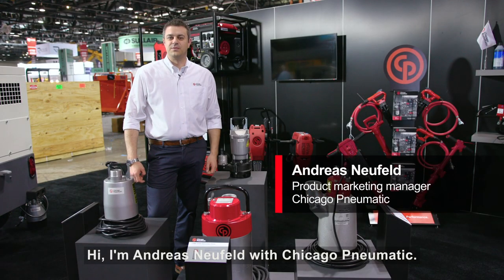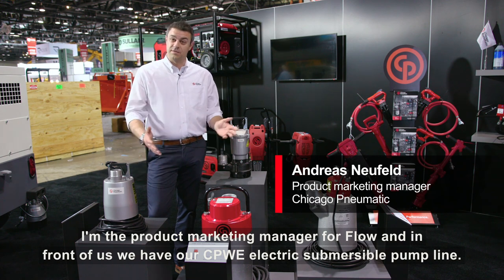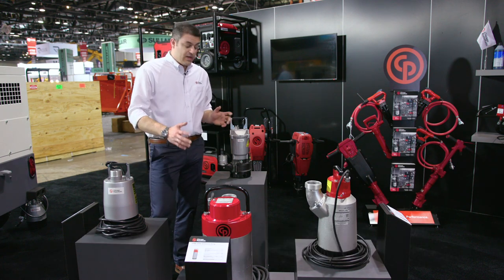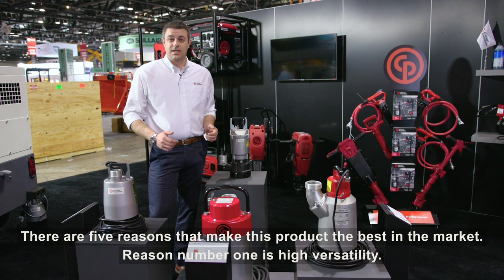Hi, I'm Andreas Neufeld with Chicago Nomatic. I'm the product marketing manager for Flow, and in front of us we have our CPWE electric submersible pump line. There are five reasons that make this product the best in the market.